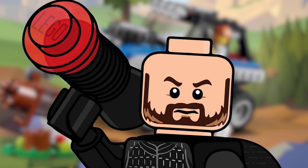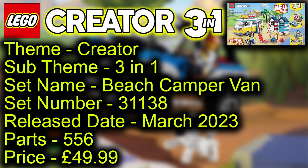Now let's take a look at the leaked 2023 set coming in March. You can see an image in the top right-hand corner. It's the same theme of Creator, sub-theme Creator 3-in-1. The set name is Beach Camper Van, set number 31138, with a release date of March 2023.